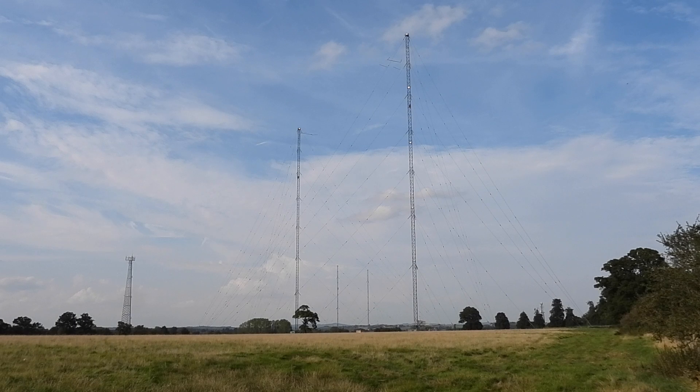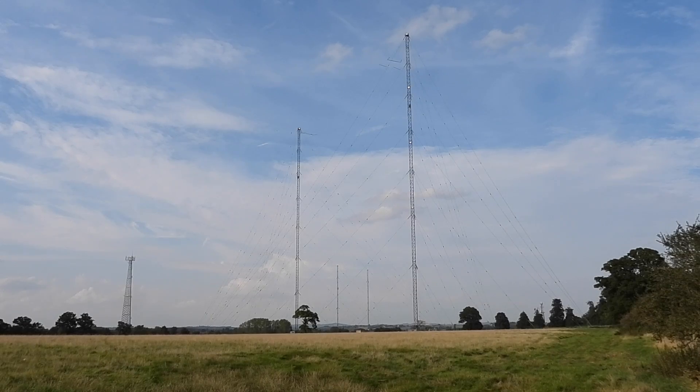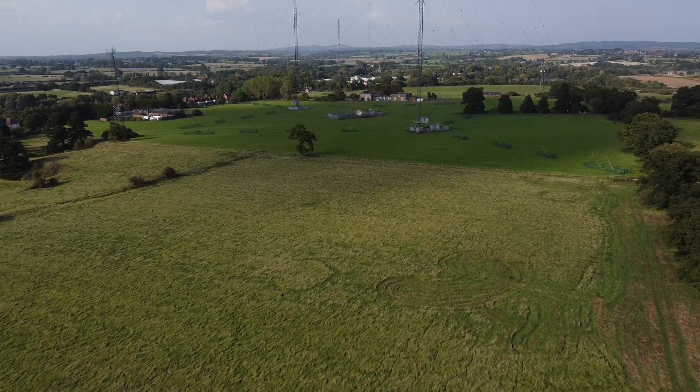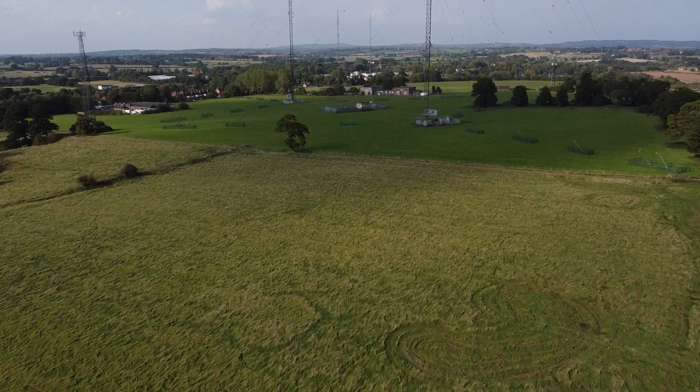The smaller masts are known as mast C and D, and they are both radiating masts forming a phased array which radiate the Talksport and Virgin Radio signals on 1053 and 1215 kHz respectively, although Virgin Radio, later Absolute Radio, is currently off the air.